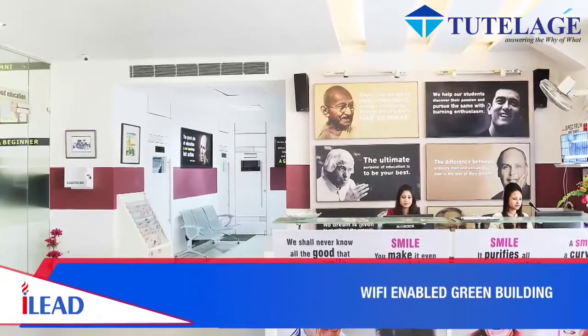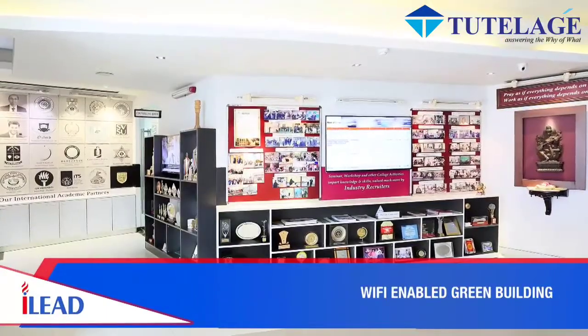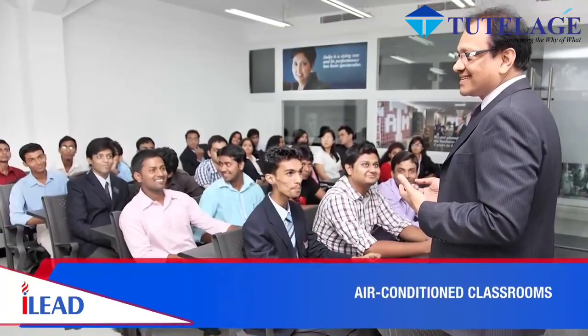Spread across 30,000 square feet in central Kolkata, the iLead campus is a Wi-Fi enabled green building with air-conditioned smart learning classrooms.